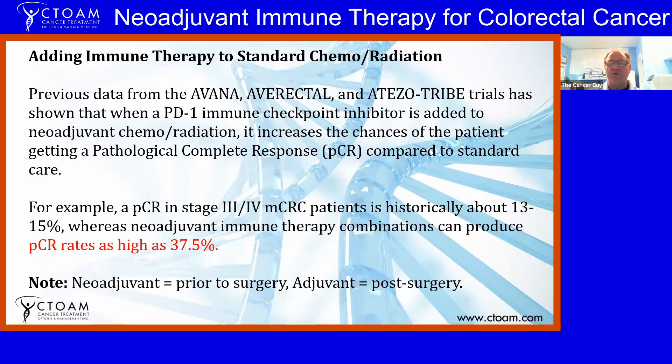A pathological complete response — referred to as a pathCR or pCR — means that when you go for surgery after treatment, there are no more tumors left to excise. It's considered the holy grail of responses. From historical data in stage three and four metastatic colorectal cancer, pathCR from standard chemo is about 13 to 15 percent, but when you add immune therapy to neoadjuvant chemo-radiation, that rate can increase to as high as 37.5 percent. Neoadjuvant simply means prior to surgery — the first treatment you receive.